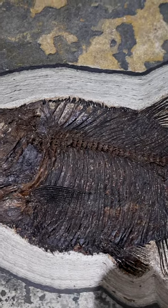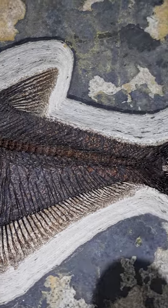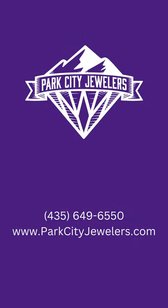Don't miss your chance to own a piece of prehistoric history. Follow and subscribe for more amazing things from Park City Jewelers. Thank you so much for joining us.